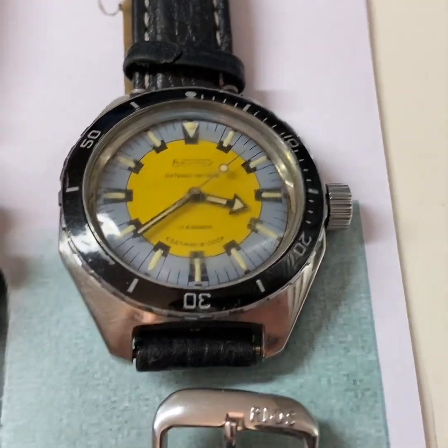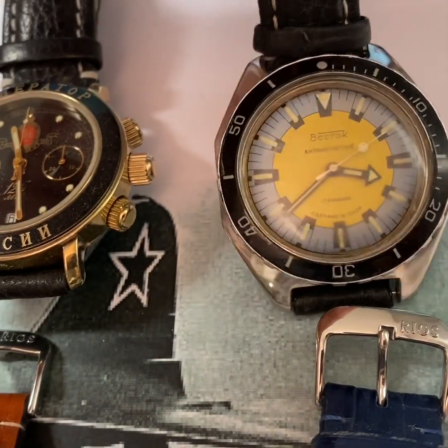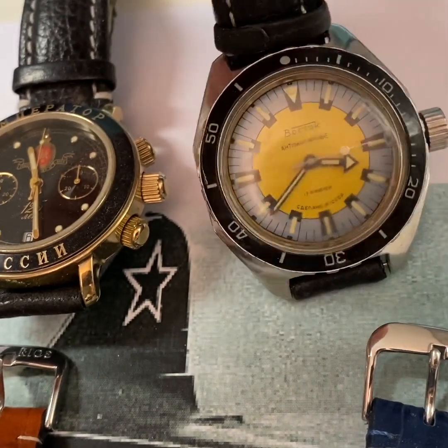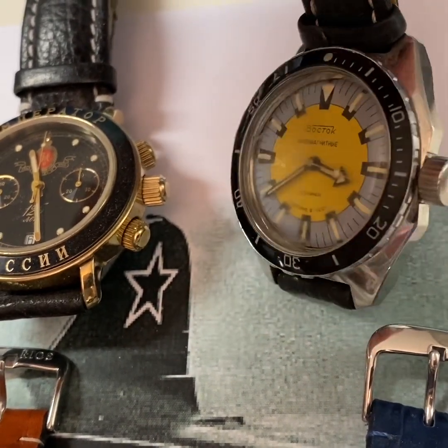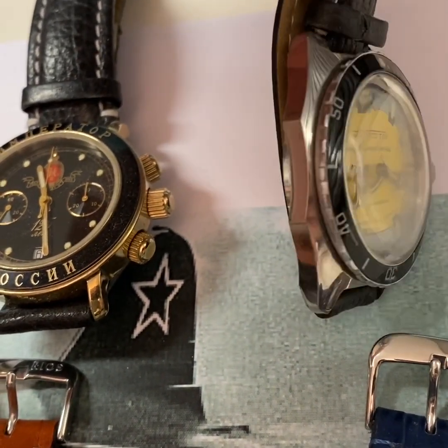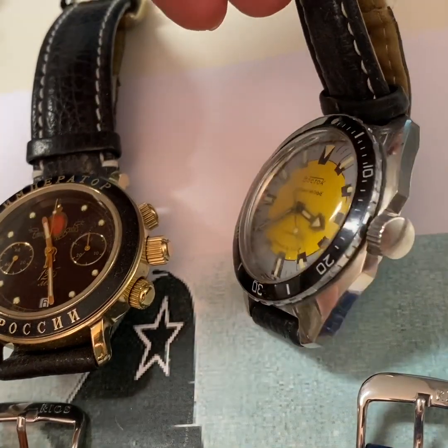This is a Vostok manual winding watch of the 80s. And I like it because it's very robust. It's watertight. And like all the Vostok watches, it really runs and runs without any problems.